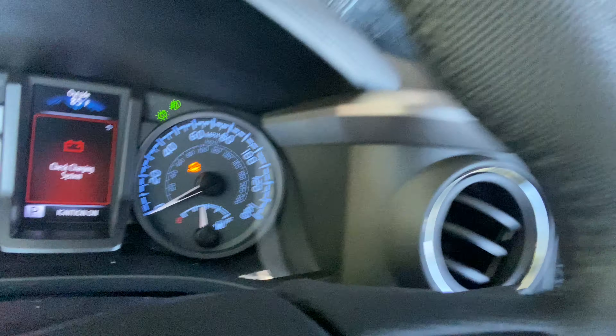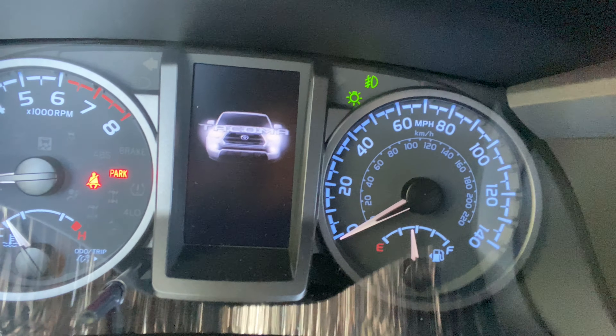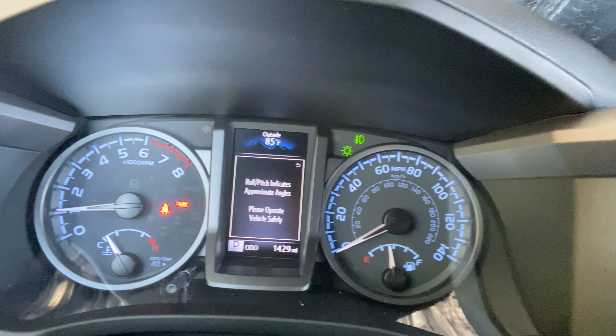So it's essentially just the truck letting you know that you are taking a charge out of the battery and it's not being replenished. If you turn on the truck like this, it disappears as soon as you turn it on, because you are now charging the battery. Yeah, no concerns.